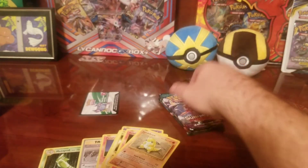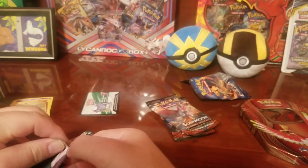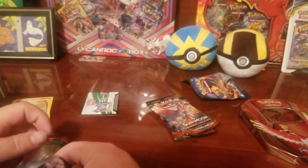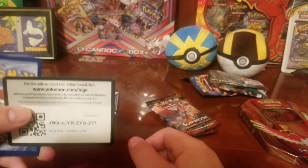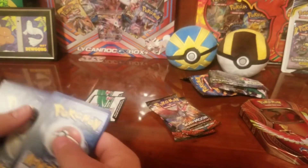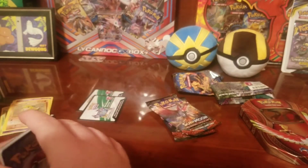Alright, our next one is Guardians Rising. Already was a good off-pack, guys! I know that some of y'all did not like the video that I posted on the TCG playing the live game, but do not worry — I will be posting those on Collectors of Pokemon from now on. So check it out — one, two, three, four.